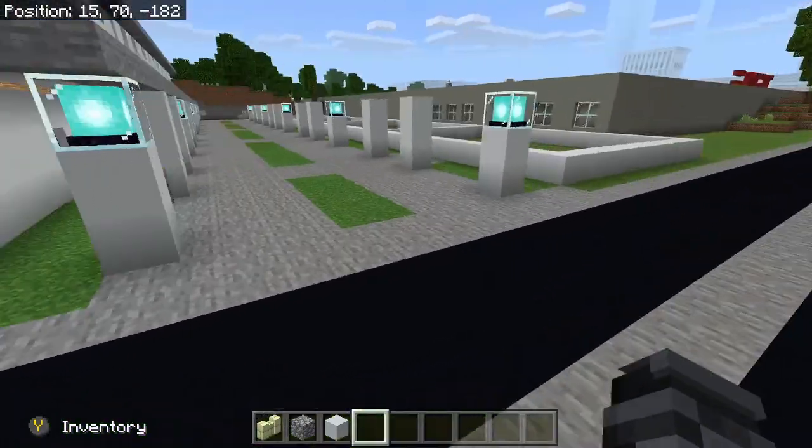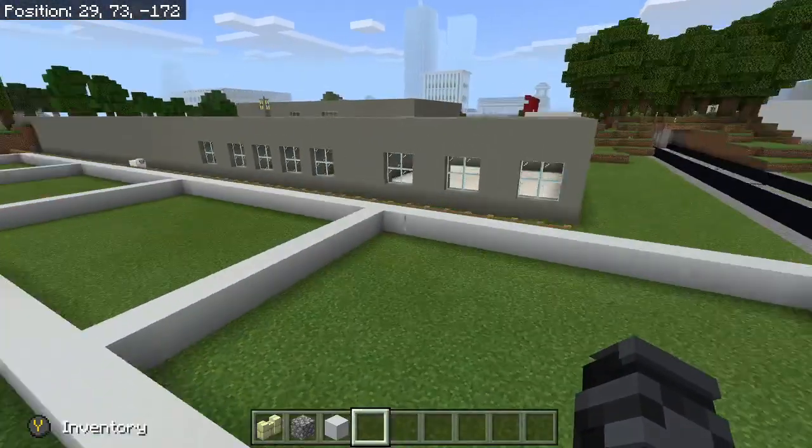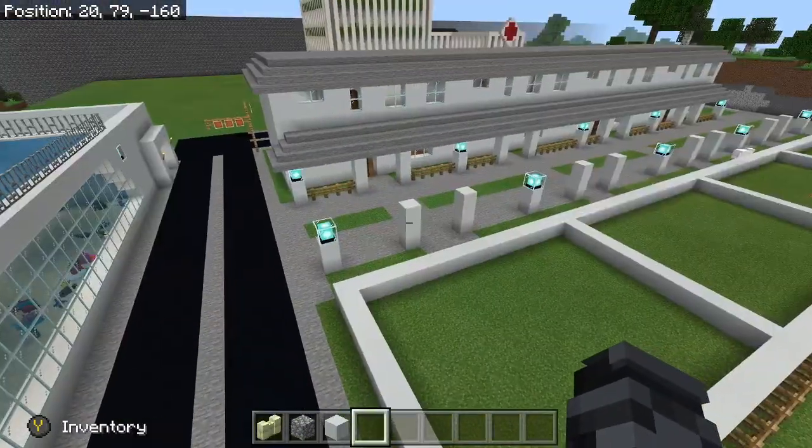So over here we have the new housing community. Basically each one's the same — this one's still being built. They're going to be identical; one's just going to look the other way.